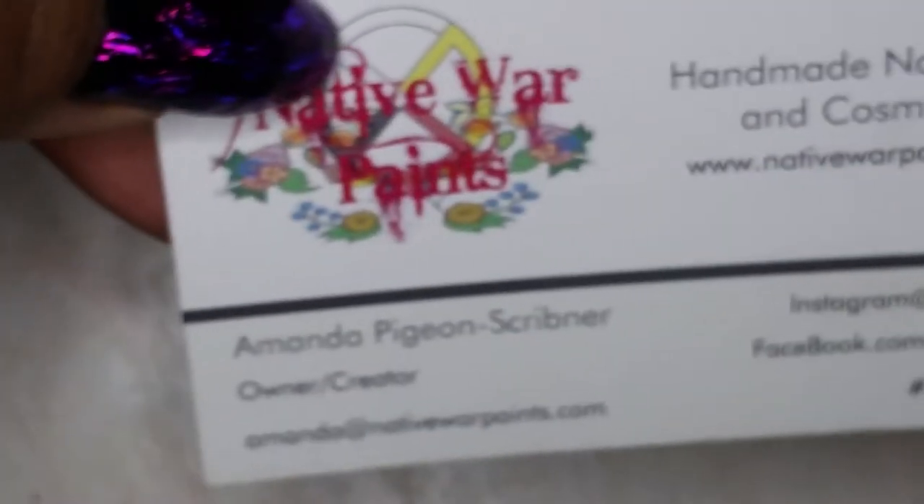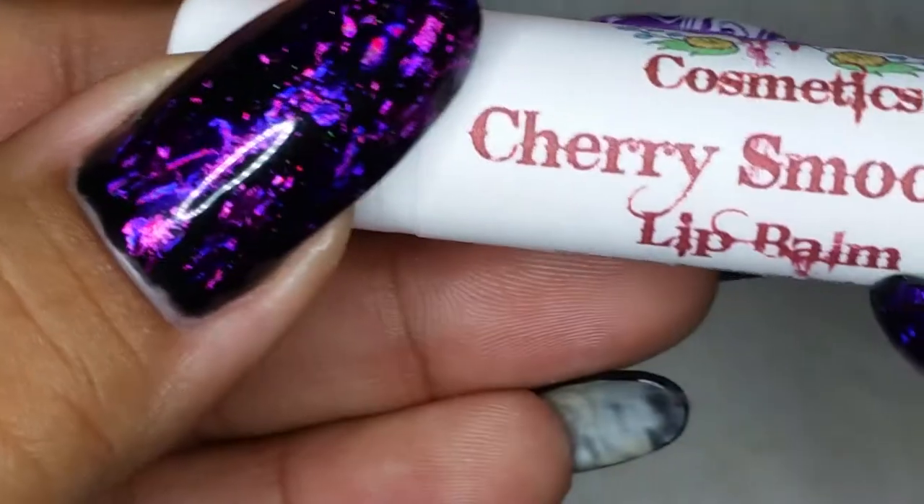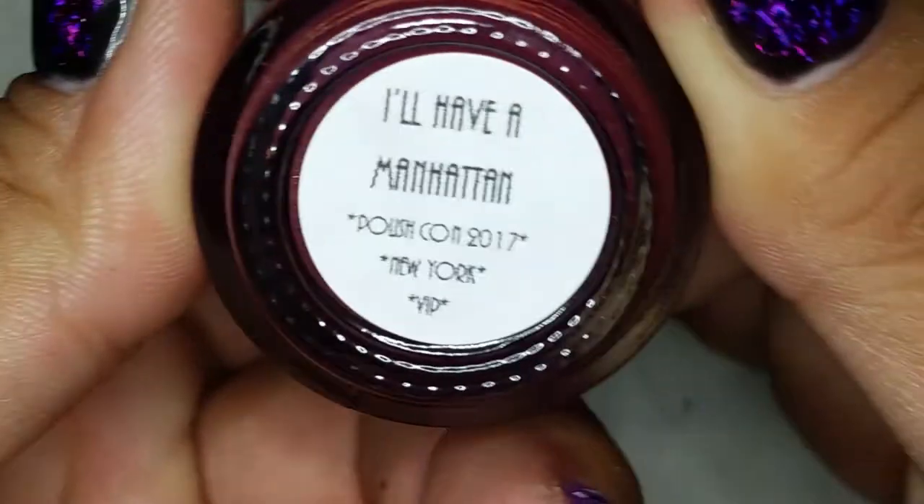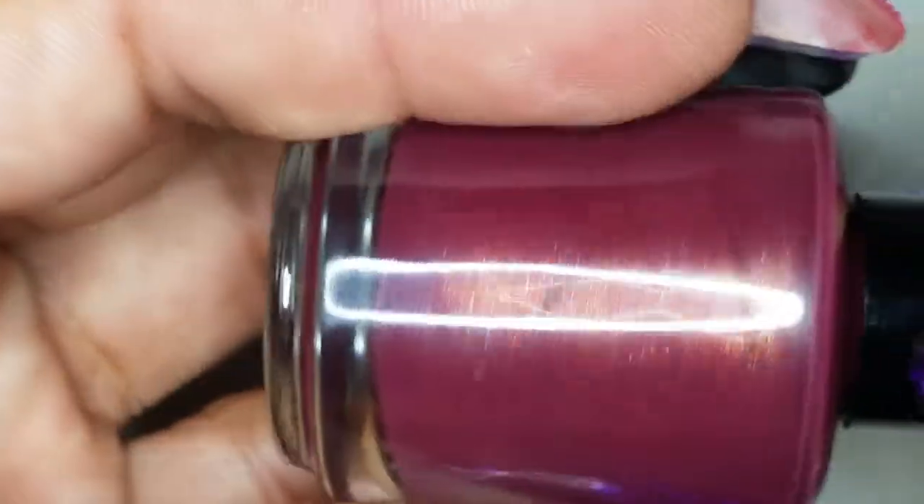I pretty much went to Polish Con just for holographic polishes, so I'm so happy I already got a couple in my VIP bag. From Native War Paints — here's their business card — they also gave a Cherry Smooches lip balm, which I might give to my daughter. The polish they added is called I'll Have a Manhattan — a really pretty maroon with gold shimmer.